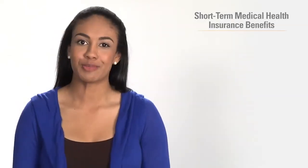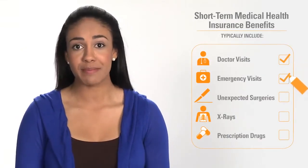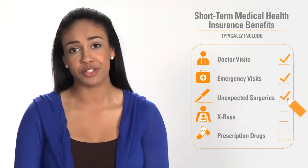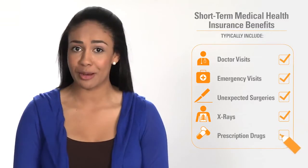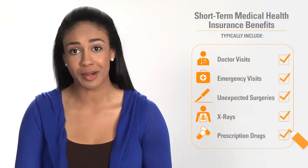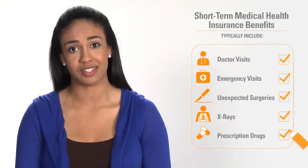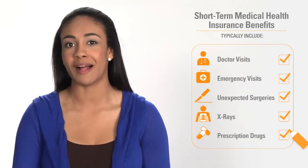Short-term health insurance policies often cover benefits like visits to the doctor, unexpected trips to the emergency room, and unexpected surgeries or x-rays. Some plans also cover the cost of some prescription drugs, but short-term health insurance is not as comprehensive as major medical health insurance. So review the specific benefits and limitations of any plan before you apply.